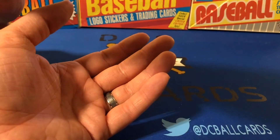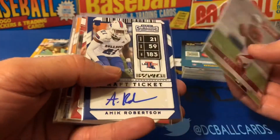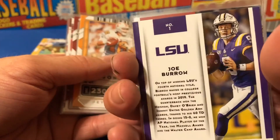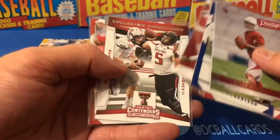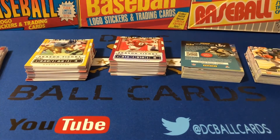Big thank you to Dustin for that birthday present — really do appreciate it, it means a lot. Kyler Murray, there's the auto, got Chase Young, Joe Burrow — I guess that's just the regular base card. Another auto — Henry Ruggs, there's Mahomes, Mayfield and the auto. Thanks for watching guys — if you're not subscribed, please hit that subscribe button and you can follow us on Twitter at DC Ball Cards. Until next time, thanks for watching.